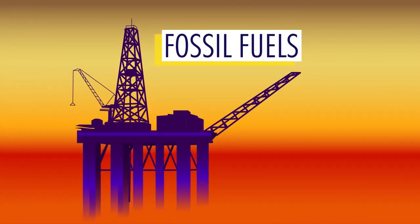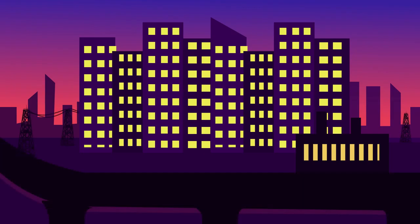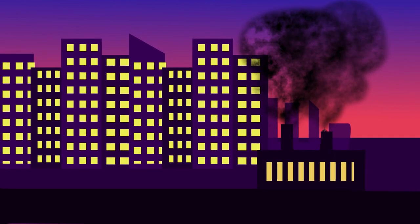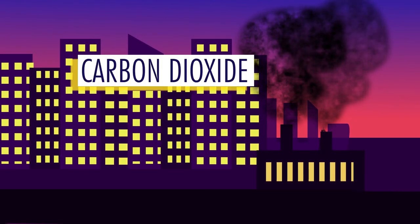We have fossil fuels to thank for providing us with energy that has been used for many huge advances in society, however they also have some serious disadvantages. Burning fossil fuels releases carbon dioxide which is a major contributor to global warming.